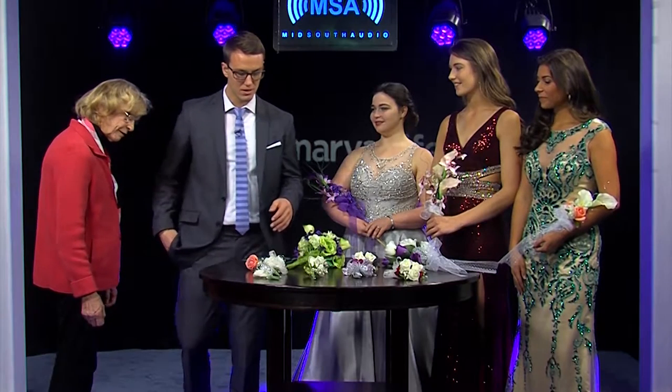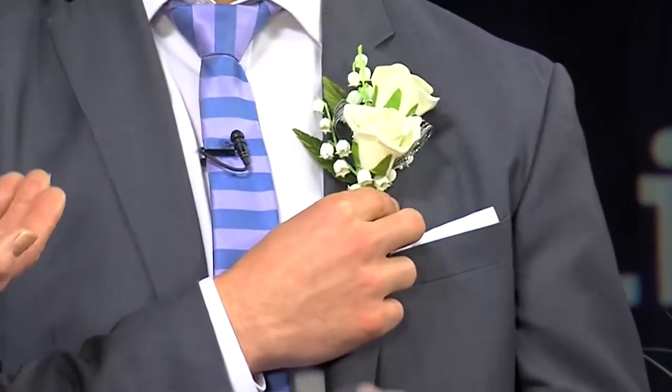How far in advance should girls and guys be planning prom flowers? Some come in the day before prom — or even the day of — and that's fine, we're there to please. But to make our job easier, they should come in several weeks ahead because it takes time to put these bouquets together. If someone wants pink or blue orchids, we need to order those so we can have exactly what everyone wants. It ties the whole outfit together.